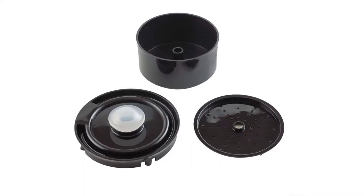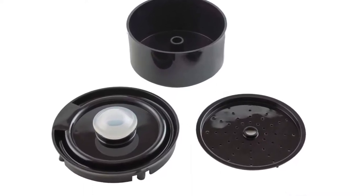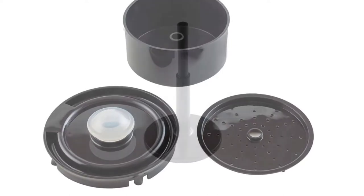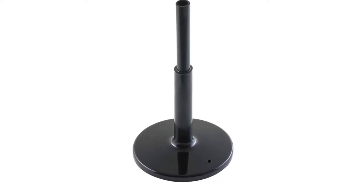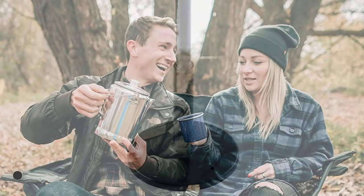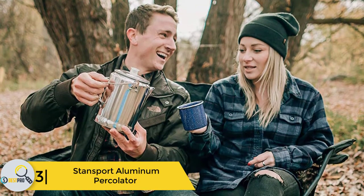Made from lab-quality borosilicate glass, Modell Co is a durable coffee percolator with a safe and eye-catching design. Its stovetop design is easy to use, durable, and has a high-capacity pot that makes up to eight cups of coffee. At number three, we have the Stansport Aluminum Percolator. Percolation is one of the best strategies for preparing delicious coffee at home — it is fast, simple, and customizable.